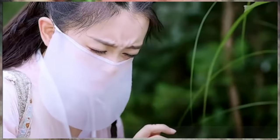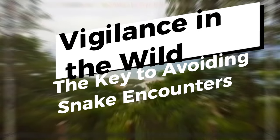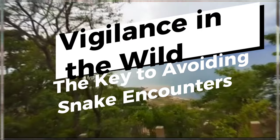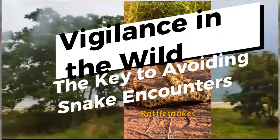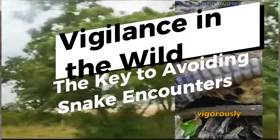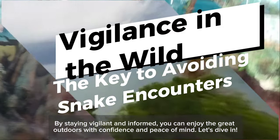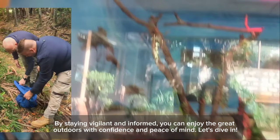Welcome to our video on staying safe in snake habitats. As outdoor enthusiasts, adventurers, and workers in natural environments, it's essential to understand how to minimize the risk of snake encounters and avoid potentially dangerous situations. We'll explore the importance of staying alert, share practical tips for identifying and avoiding snakes, and provide essential guidance on what to do in the event of a snake encounter. By staying vigilant and informed, you can enjoy the great outdoors with confidence and peace of mind.